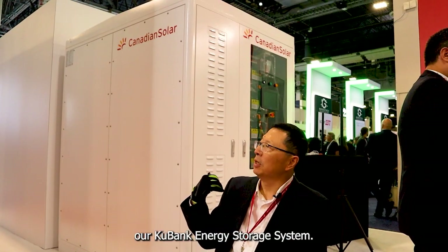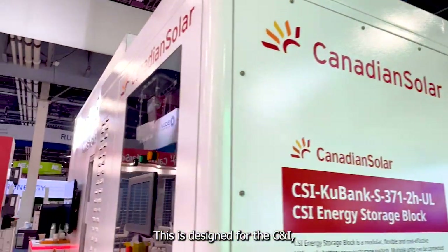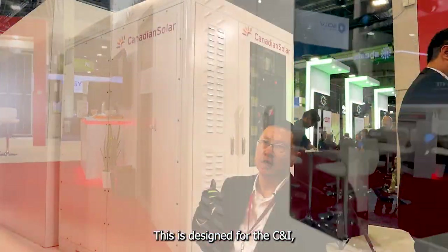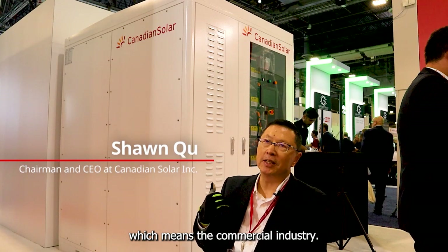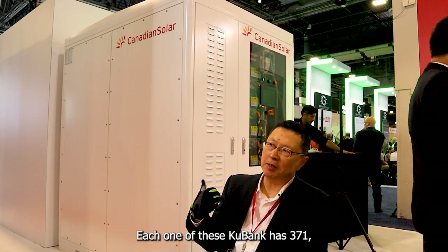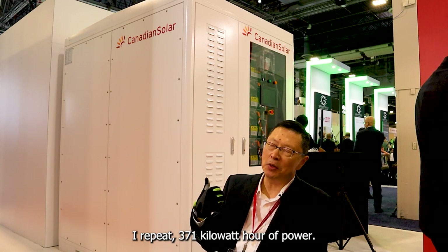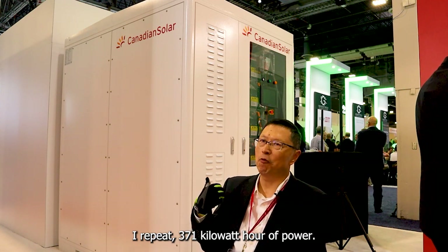This is our Cool Bank energy storage system. It is designed for the CNI, which means the commercial and industrial sector. Each Cool Bank has 371 kilowatt hours of power.